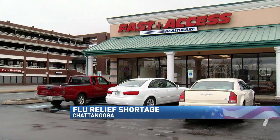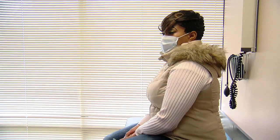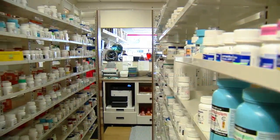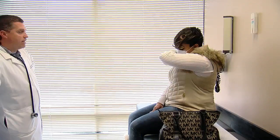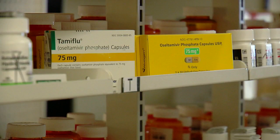Patients are flooding Chattanooga doctors' offices. There is a flu problem, and they need to make sure they take precautions as much as possible. Dr. Jonathan Curley has seen many more people with symptoms this year than he saw last year. The number one medication he prescribes for the flu is Tamiflu — used not only for treatment, but also to help with prevention.